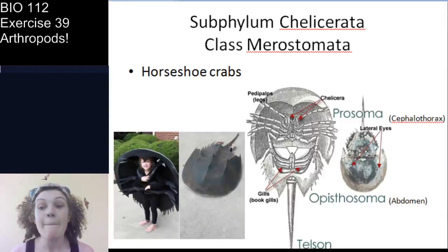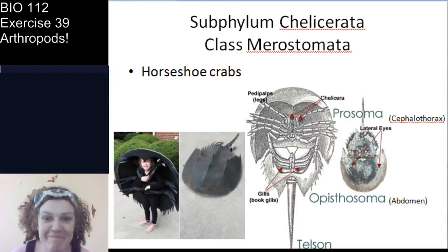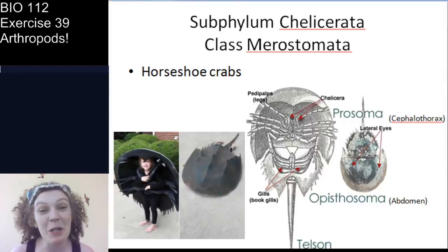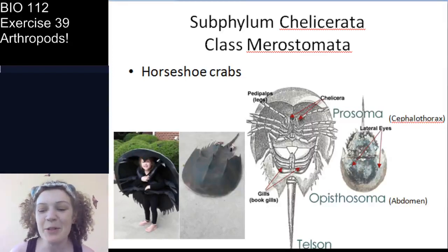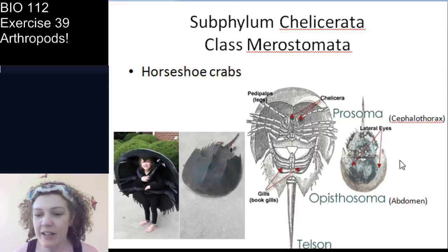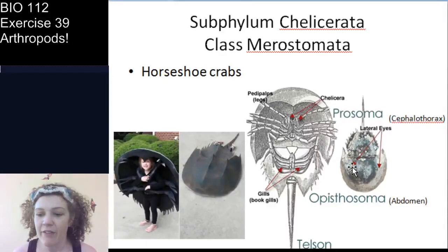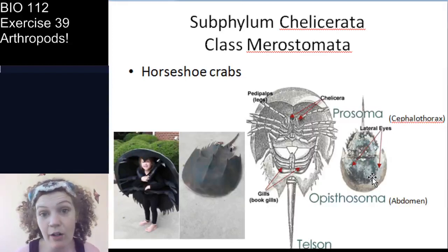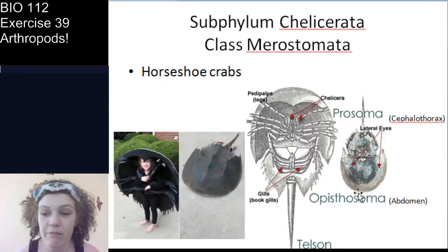Now we're in class Merostomata — the horseshoe crabs. Here's what's funny: they're not really crabs; they're actually more closely related to spiders. They're like the spiders of the sea. Let's take a moment to look at this horseshoe crab's external anatomy. Looking at the dorsal side, you can see the cephalothorax — shaped like a horseshoe — and the abdomen.